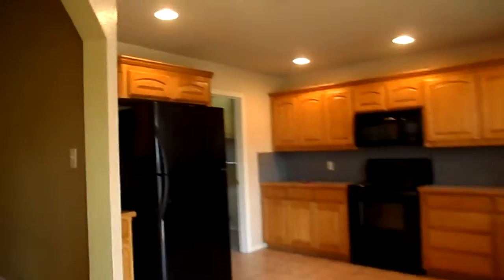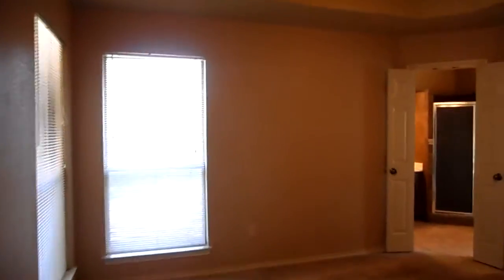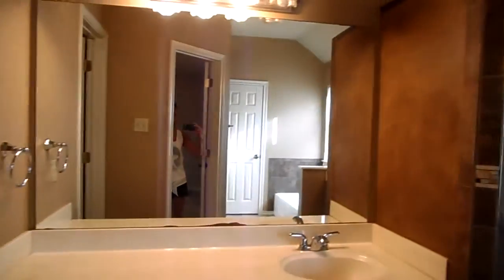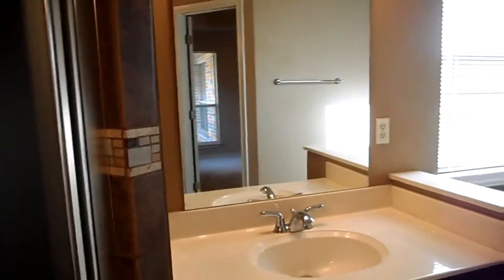Coming back in through the living room, our first bedroom to the left is going to be your master. You do have carpet in your master and a ceiling fan as well. You have your master bathroom attached — a very nice tiled walk-in shower, a single-sink vanity with cabinets, a second single-sink vanity with cabinets, and your bathtub. The master also has a nice large walk-in closet with built-in shelves.